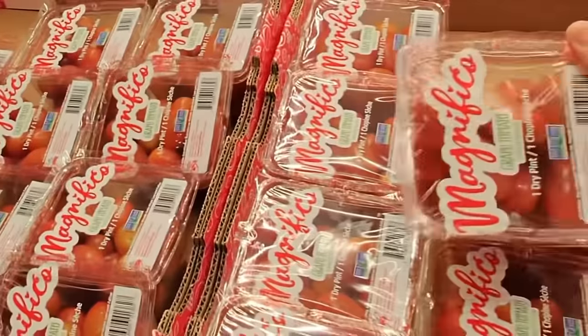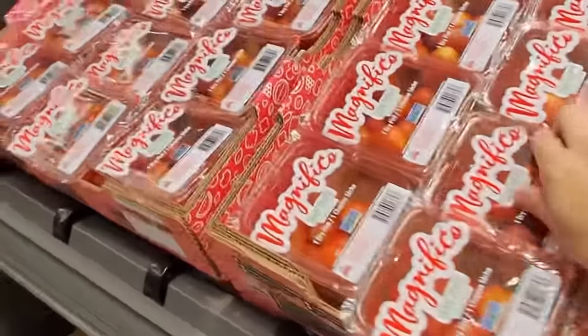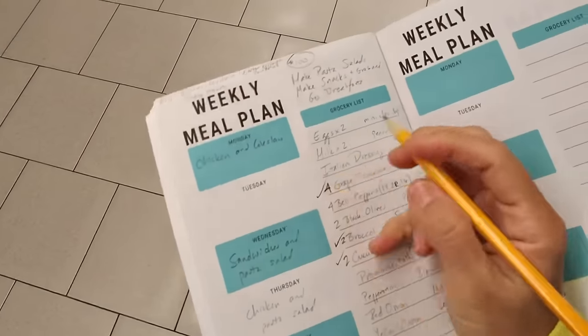Put that one in the cart because we're making a lot of pasta salad. Let's make sure they look really fresh. Let's mark that off the list for grape tomatoes.